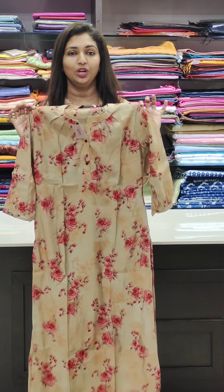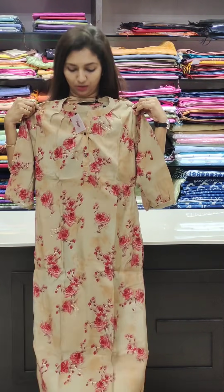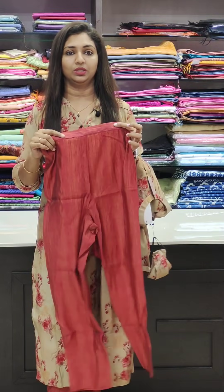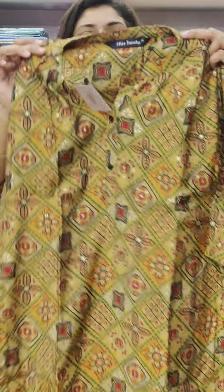The price is 1548. Sizes available are 38 to 46 — we have to select the correct size. The top and bottom length are standard. Here is the bottom. Here is the same fabric front and back portion. Here is the last one — a golden yellow shade with the same pattern. The collar and neck are closed.